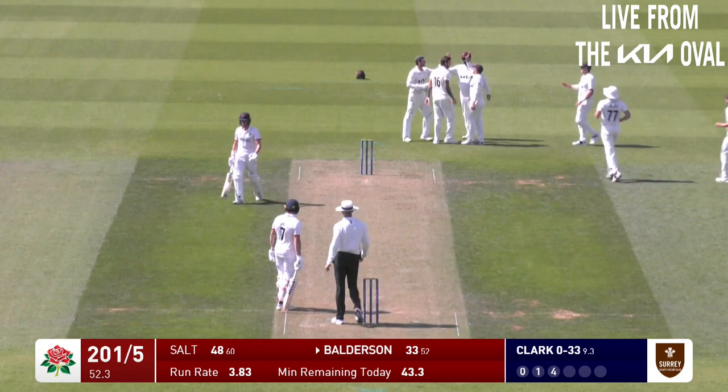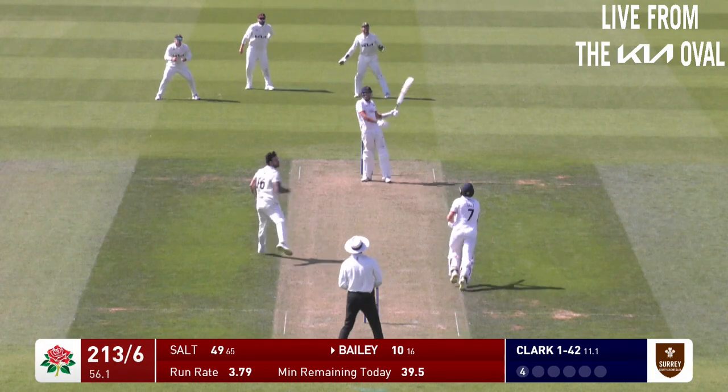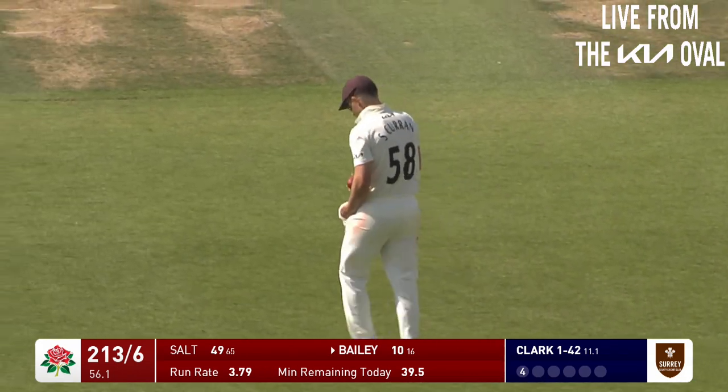That's a fine stroke but he's followed up with an outside edge. Balderson's had a look at the square leg umpire to see whether that is carried, and it has. Jordan Clark gets his second wicket here - Tom Bailey skies it and he's caught at mid on.